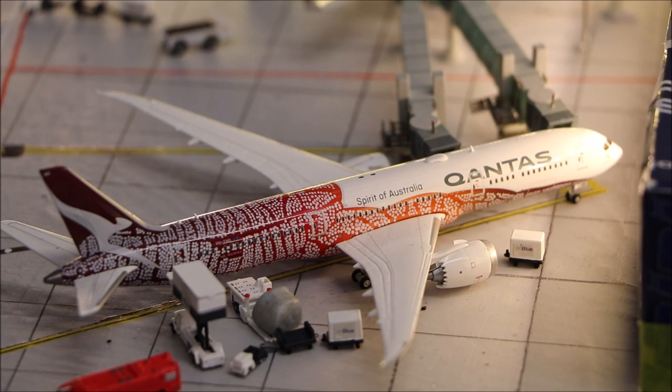Over here we have the Qantas Boeing 787-9 in the Ndreywung livery. It's going to be heading out to London via Ndreywung.